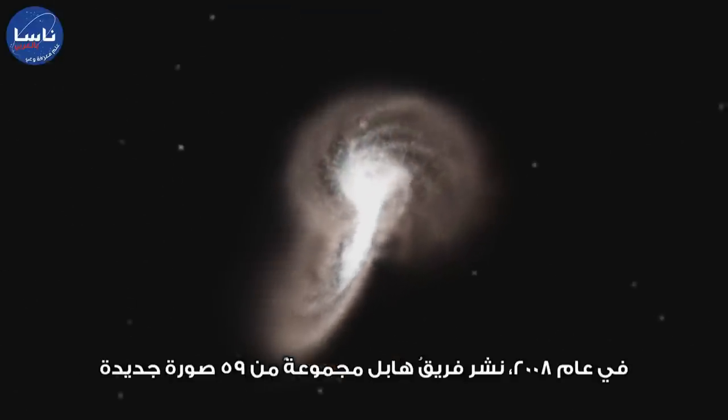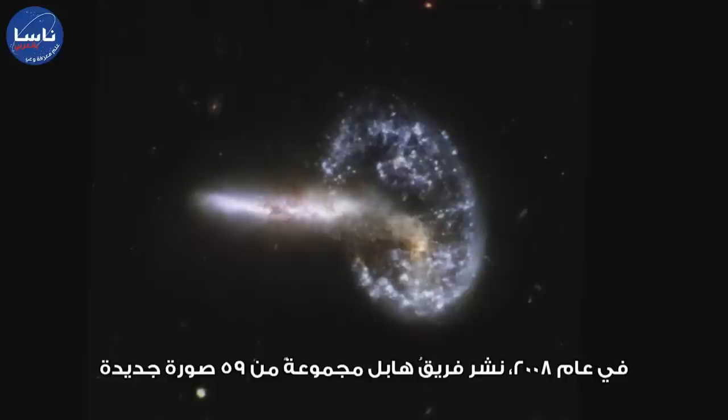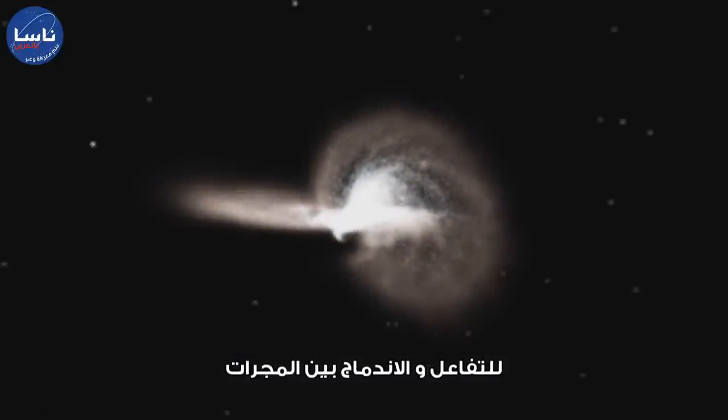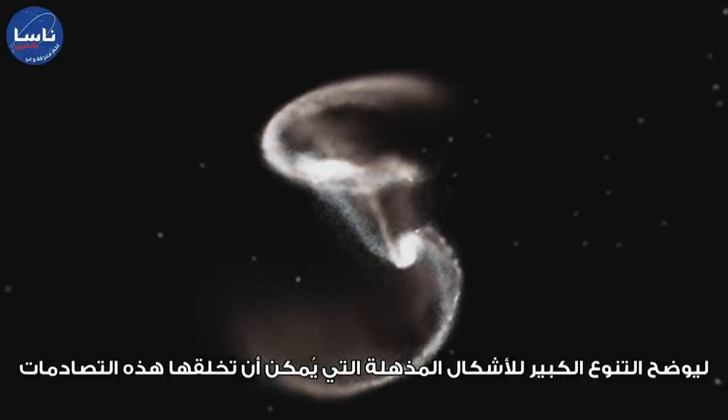In 2008, the Hubble team released a set of 59 new images of interacting and merging galaxies, showing the vast array of striking shapes these collisions can create.